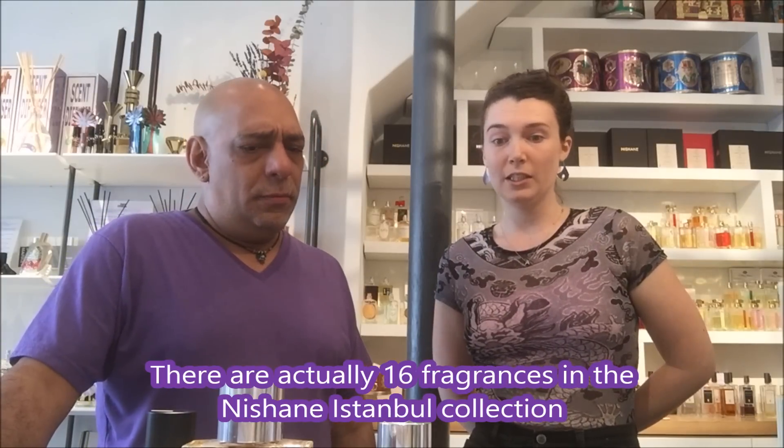Hello everyone, I'm Carlos, Brooklyn Fragrance Lover, here at Twisted Lily — what seems to be a weekly visit now. This is my friend Anna. We're going to talk about a new line they just got in called Nishane Istanbul. They've taken in 11 — I think there's almost 20 fragrances. It's quite a large line and very diverse, with that quintessential Istanbul East and West divide, but also all different types of influences.